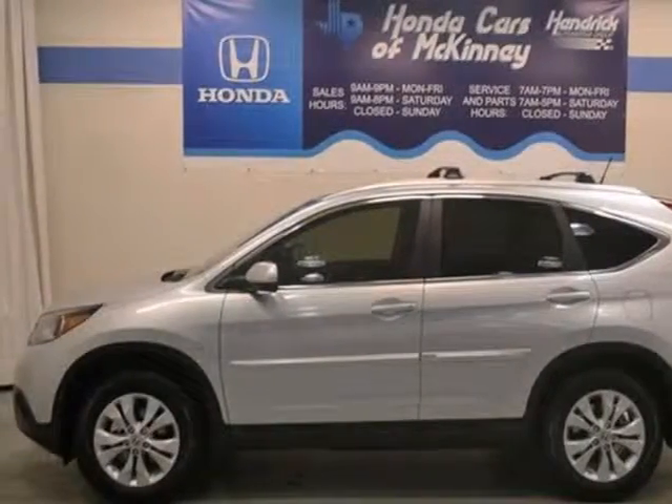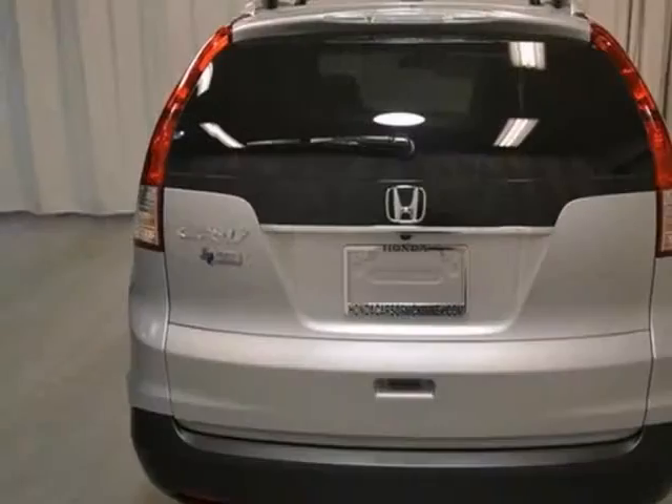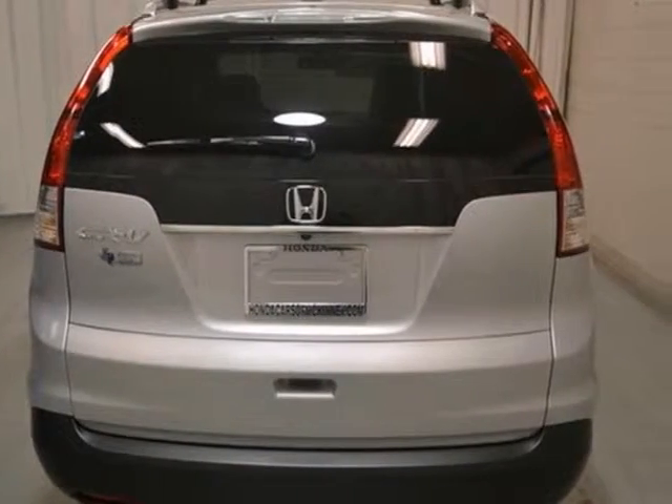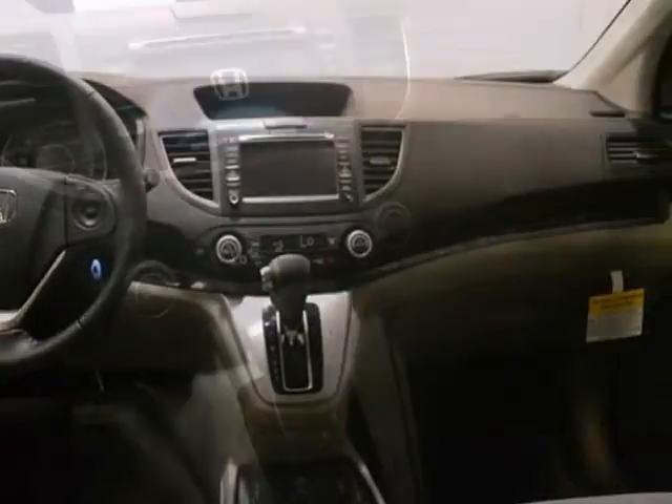Here's a nice 2013 Honda CR-V EX-L. It has climate control and the multi-function steering wheel. It also features the moonroof and cruise control. Add to that stability control and power windows, locks and mirrors.